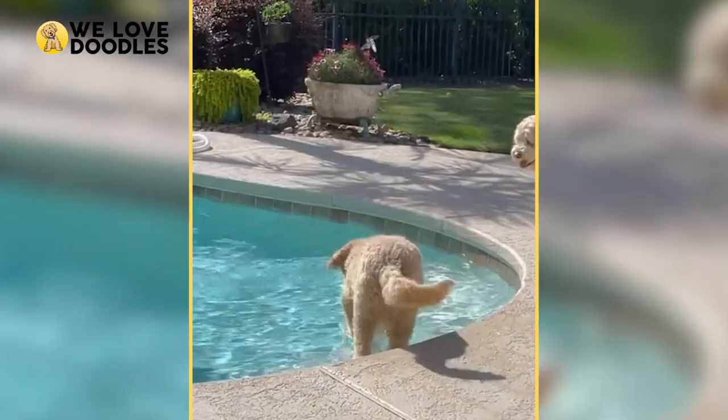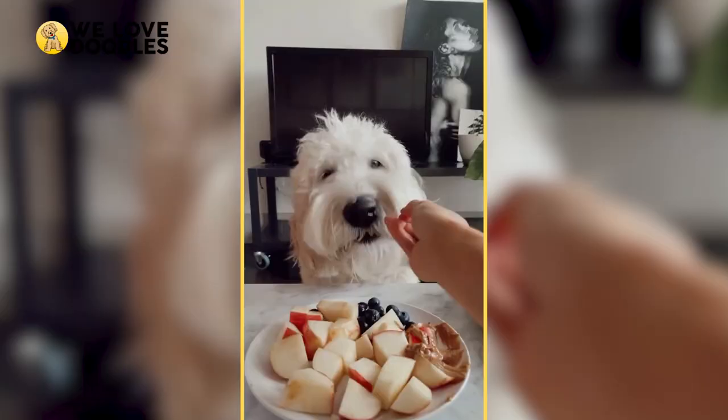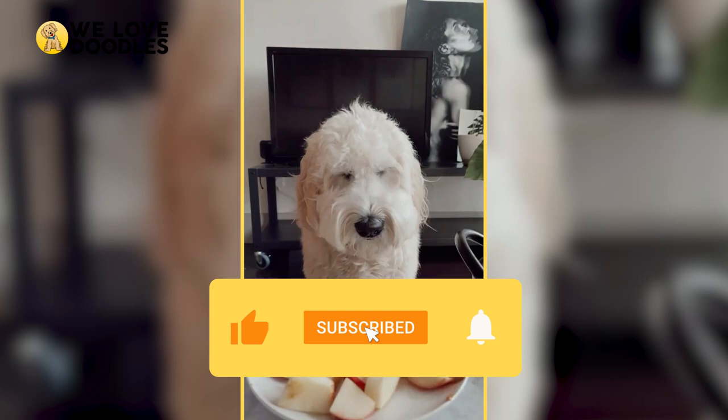We wanted to take a second and show you the most common, and some of the rarer and unique ones as well. As always, if you liked this video, please leave a like and consider sharing with your friends. Also, leave a comment down below about which one of the colors we covered was your favorite.